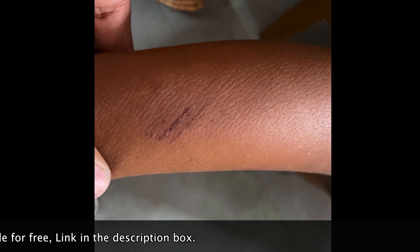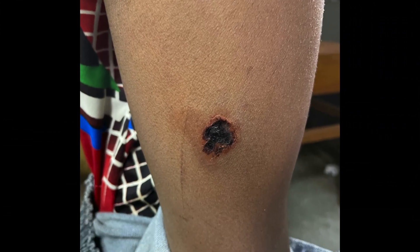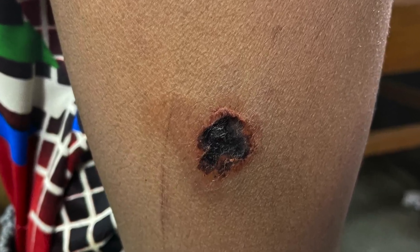Dog bite injuries can range in severity from minor to life-threatening, and they must be treated right away to avoid infection or trauma-related consequences.